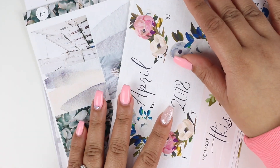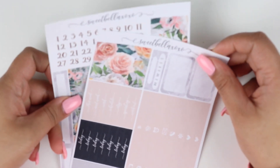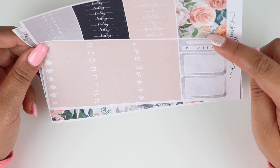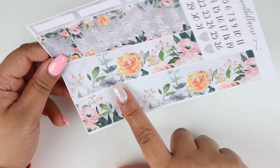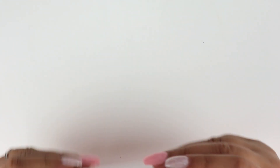Oh wait, I knew I was missing pages — these two sheets were from the Sweet Bella kit as well. We have headers and little things, washi strips that can also be used as headers, a habit tracker, two half boxes, date covers, and the bottom washi. I knew I was missing sheets from that kit.